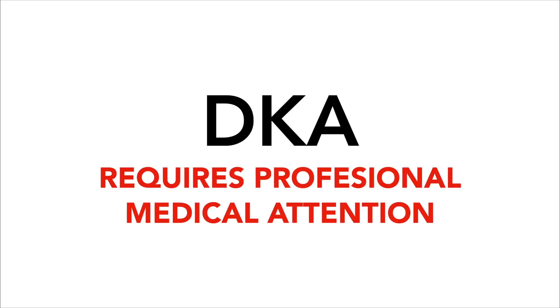DKA is a very serious condition that can be life-threatening and have serious complications if it is not addressed. DKA can also often be mistaken for the flu or a simple stomach sickness, which is why it is very important to get medical help immediately if someone is experiencing those symptoms, and especially if their ketones are high.